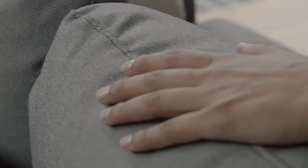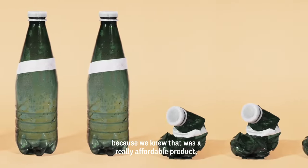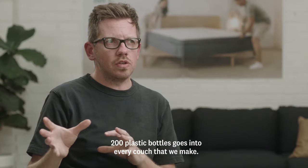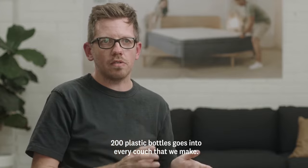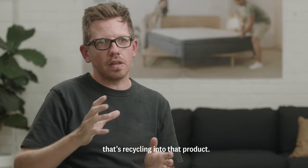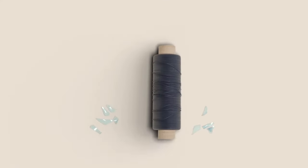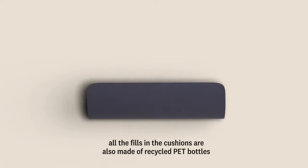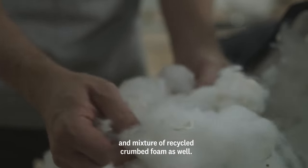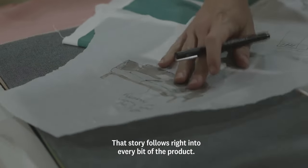When we came to the fabric, it was all about looking at recycled plastic bottles because we knew that was a really affordable product. We calculated there were about 200 plastic bottles that go into every couch that we make — an amazing achievement in recycling. We wanted to follow that through into the cushions too, so all the fills in the cushions are also made of recycled PET bottles and a mixture of recycled crumbed foam as well. That story follows right into every bit of the product.